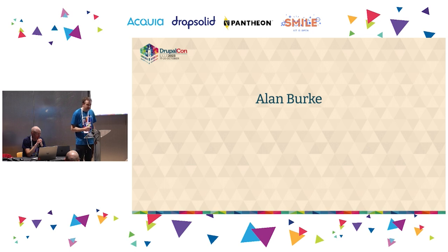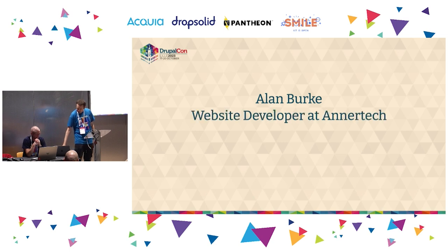A little bit about me: my name is Alan Burke, I'm a director at Anertech. We're celebrating our 15-year anniversary this year, and we're DrupalCon sponsors and Drupal Association partners. Come talk to us at our booth. We work with some really nice clients and we've got lots of talented people. My job is to build websites and keep our clients happy.